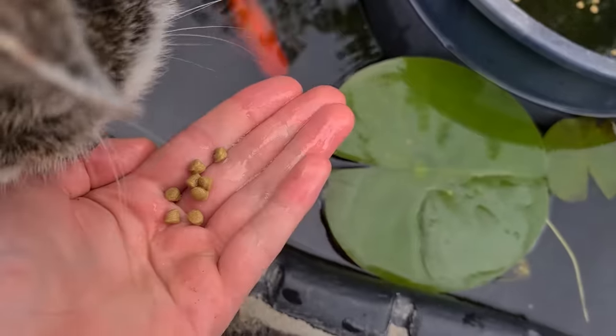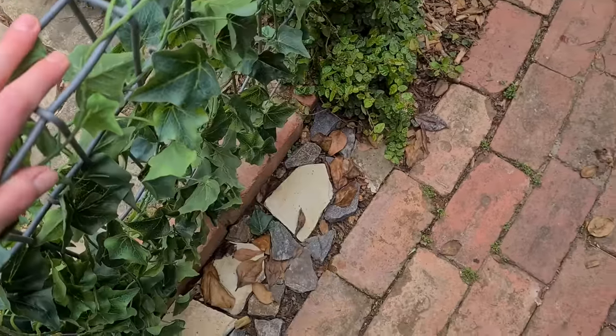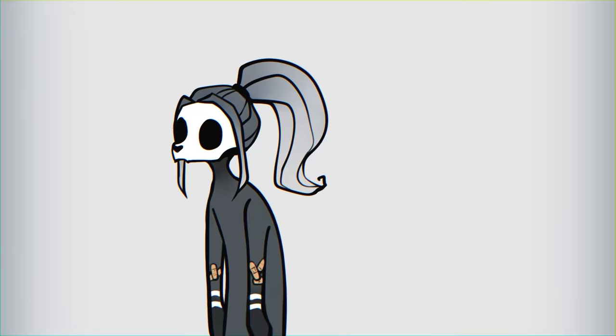Had a bit of fun fiddling with 3D at the start this time around, to experiment on how to produce more realistic shadows in a more complex scene. Hope you enjoy. See you again soon!